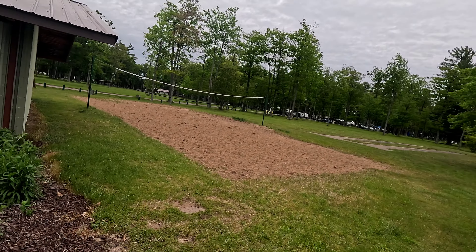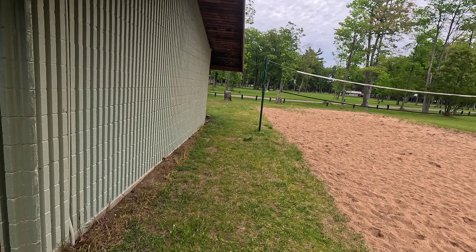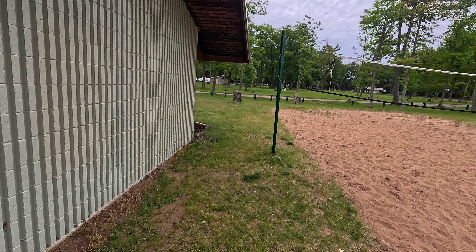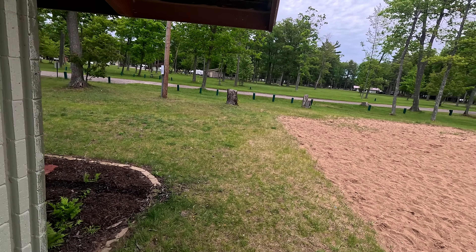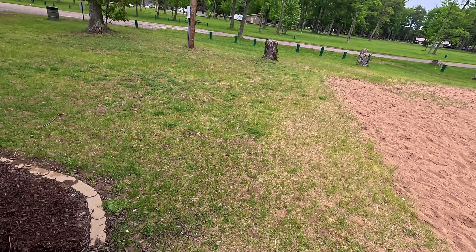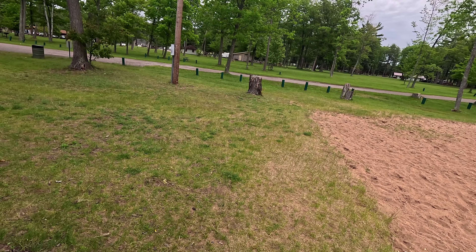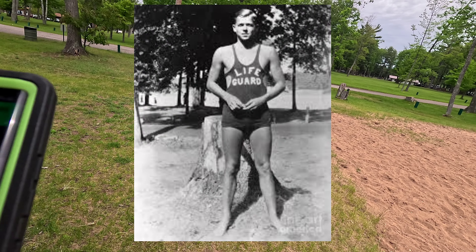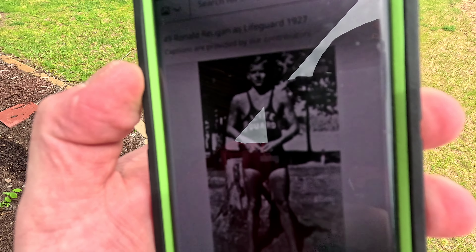Up here is what I wanted to show you. You see that log right there? Let's get up a little closer. That stump right there — let me find it — I don't know if you can see it, but that's Ronald Reagan standing right in front of it back in the 1920s.